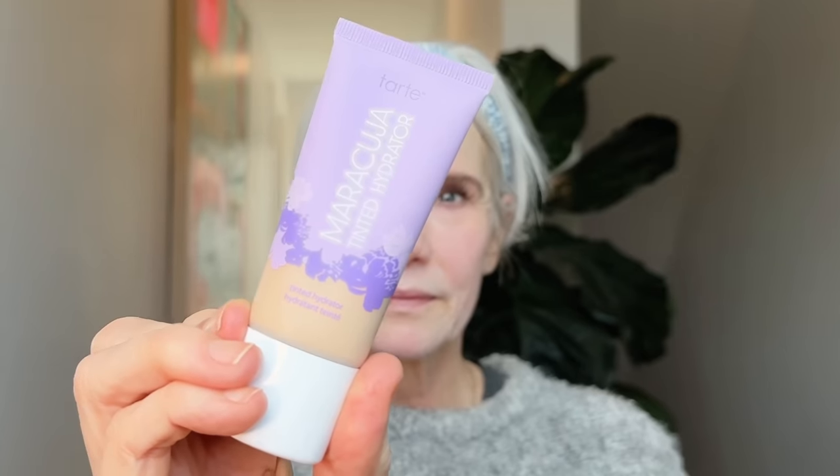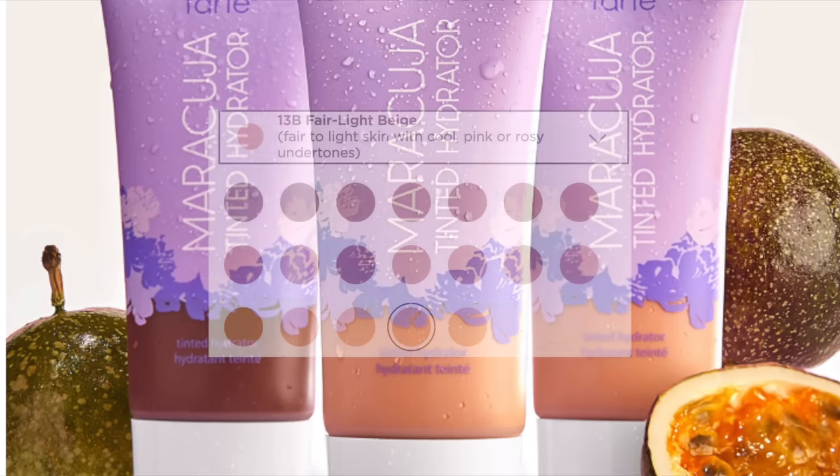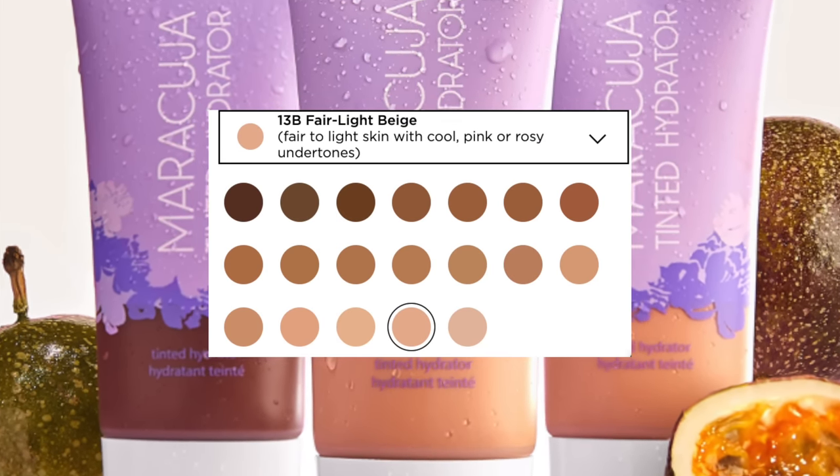The Tarte Maracuja Tinted Hydrator costs $30 an ounce. It does come in many sizes, with a star rating of 4.0 on Sephora. It comes in 20 shades in the regular size and six in the mini. My shade was 13N Fair Light Neutral. Finding a shade was a little tricky — the entire line runs a little warm, but the formula is flexible enough that it works. There's no fragrance. The call-out ingredients are maracuja oil, which firms, brightens, and smooths skin; hyaluronic acid for moisture, firmness, and suppleness; vegan collagen complex to hydrate and firm; turmeric root extract as an antioxidant that soothes and reduces redness; and aloe for soothing, healing, and slight antiseptic properties. There is no SPF in this formula.